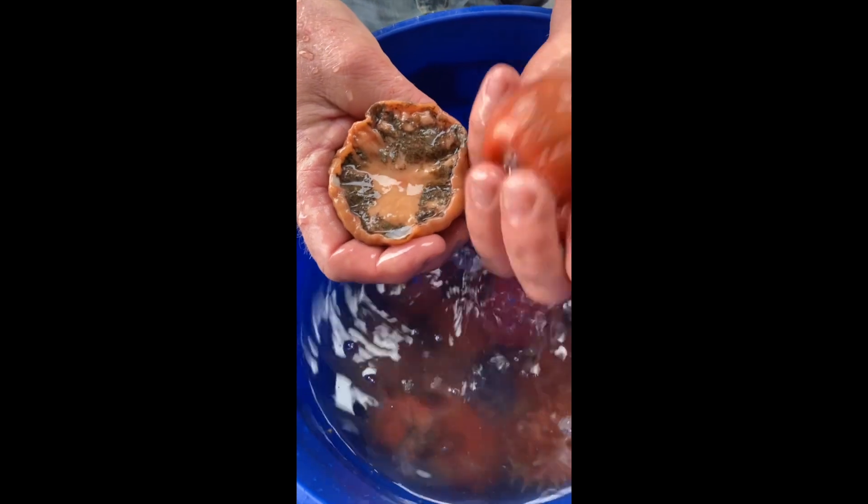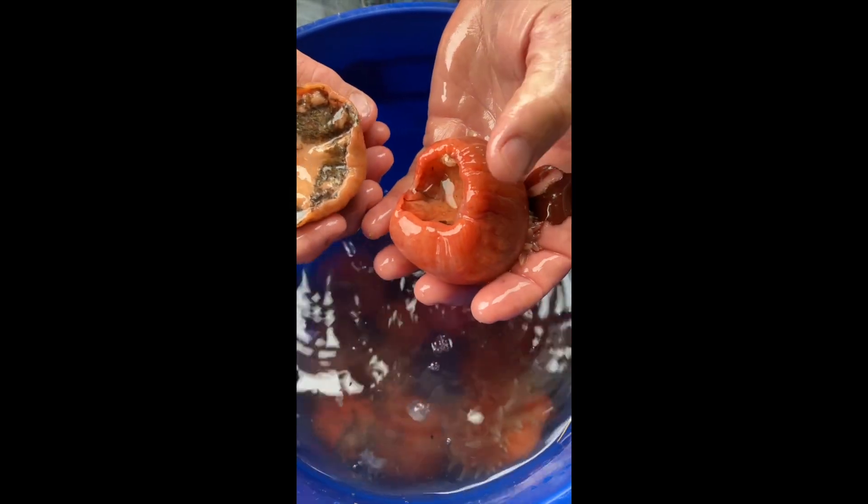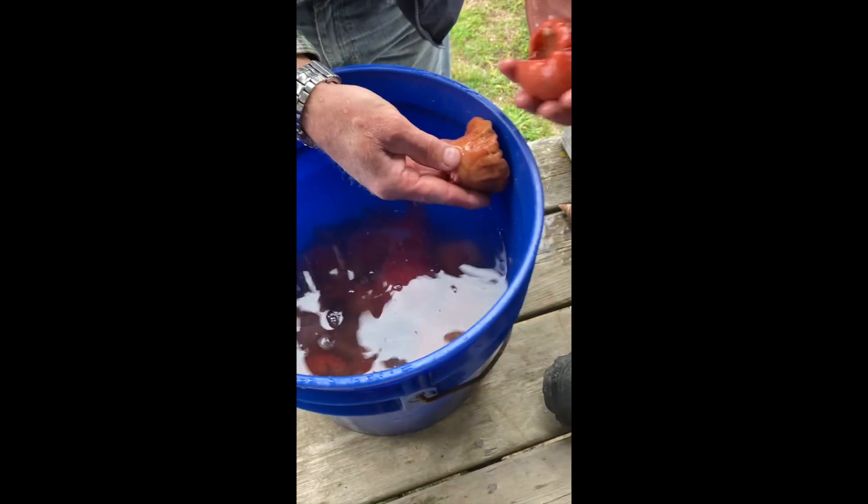The base — how they attach — I think their pedal disc is what it's called. They suction cup to the side of a wharf piling.